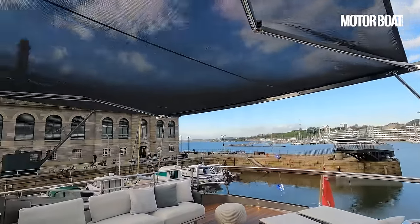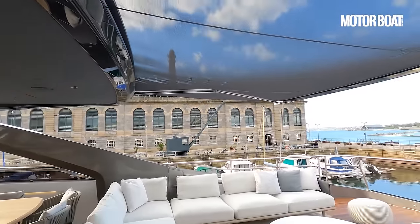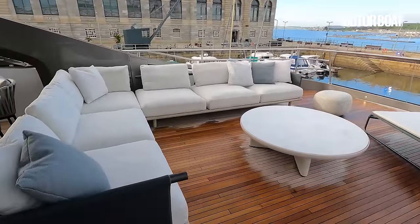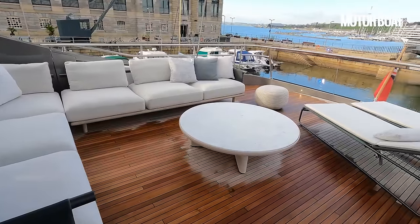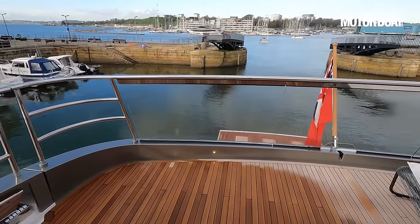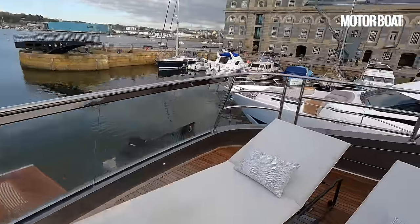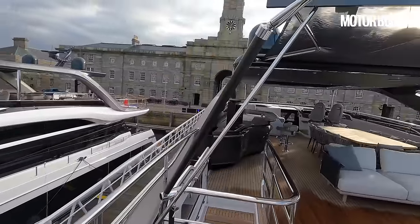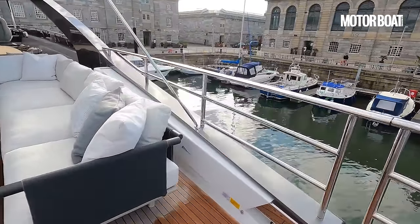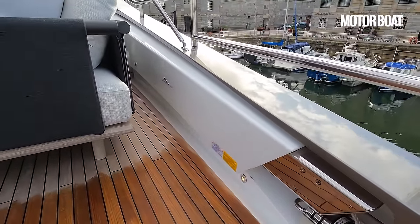There are multiple choices for how you configure the flybridge itself. This has freestanding furniture, but you can have a full spa bath here with sun loungers behind it. There's a lovely glass transom — sitting at one of the sofas you get a great view out over the wash of the boat. On this side there's a very fancy carbon-fibre shower, and on the other side is another secret: this boat has the optional crane fitted, which tucks neatly under the flybridge coaming with a thousand-kilogram capacity.